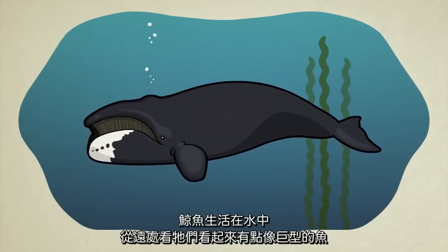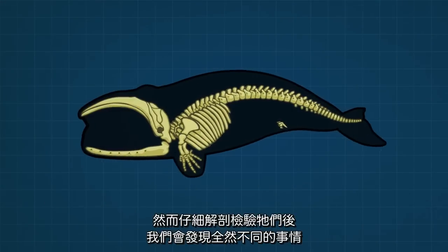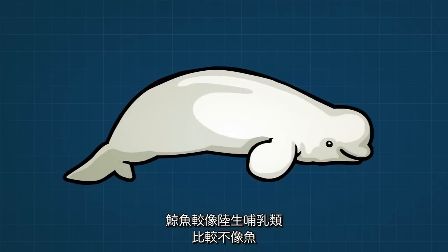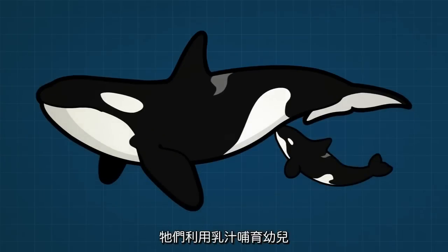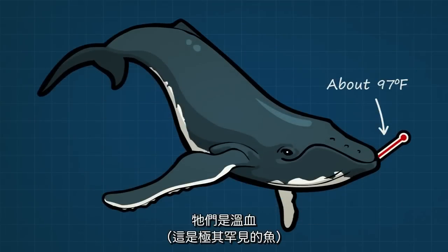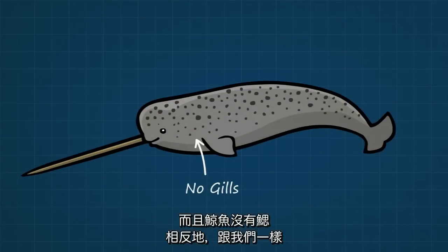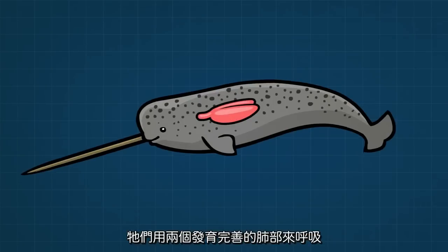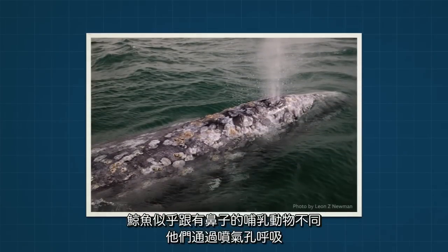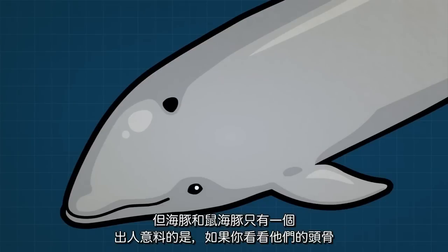Whales live in water and from a distance they sort of look like giant fish. A close inspection of their anatomy, however, tells us a very different story. Whales, just like land mammals but unlike fish, have placentas and give live birth. They feed milk to their young. They are warm-blooded, which is extremely rare for a fish. And whales do not have gills — instead, just like us, they breathe air with two fully developed lungs. Whales don't seem to have noses like mammals do; instead, they breathe through blowholes coming out the tops of their heads. Some whales have two blowholes, which almost look like nostrils, but dolphins and porpoises only have one.